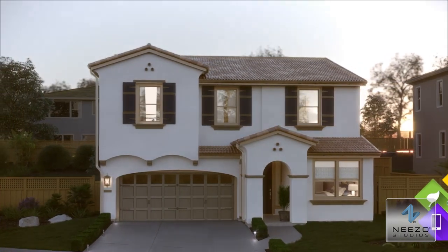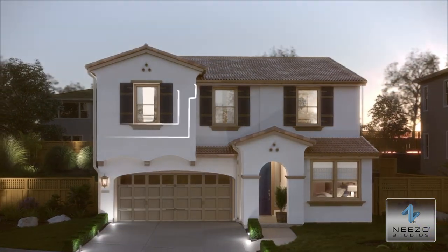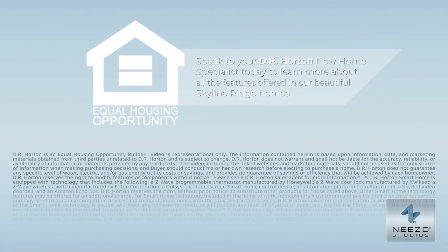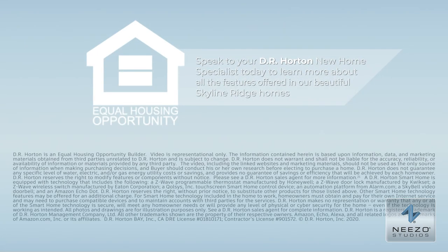D.R. Horton has built each home at Skyline Ridge utilizing home building best practices you can be proud of. For more details about Built for Better Living features at Skyline Ridge, talk to your D.R. Horton New Home Specialist today.